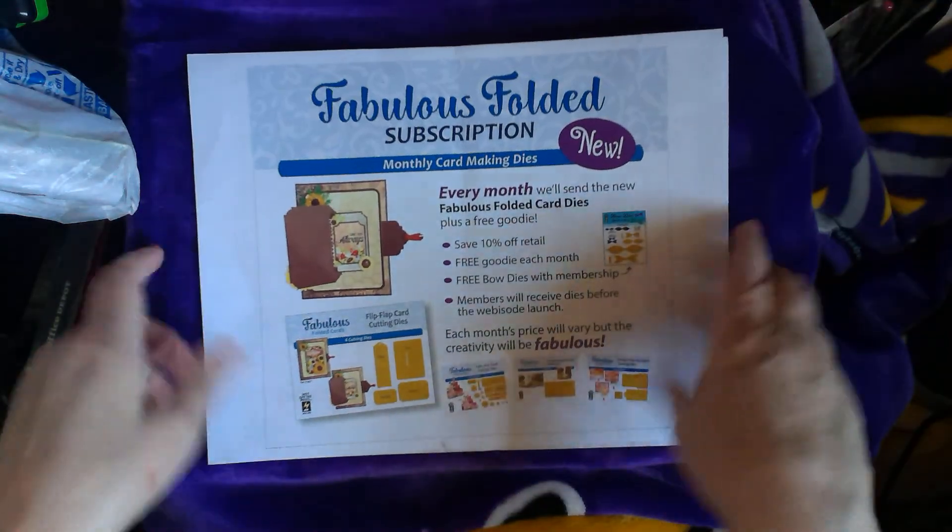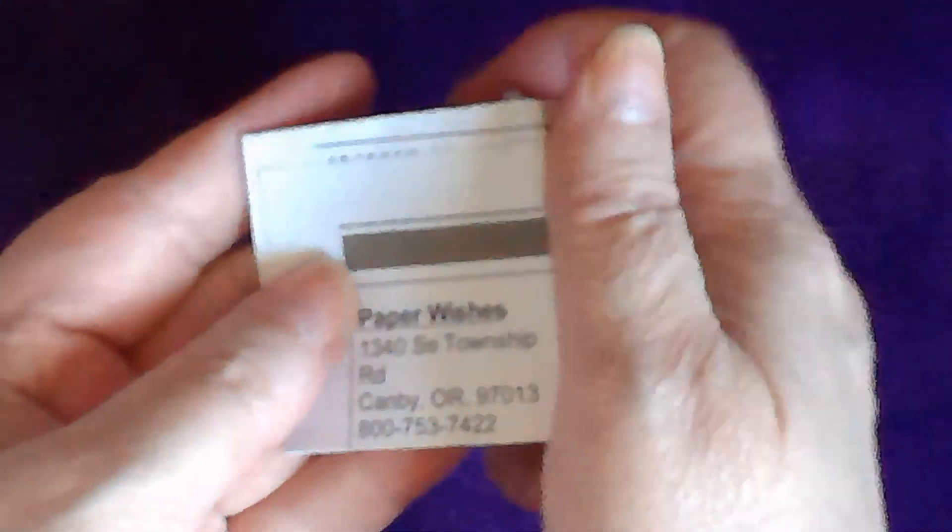Today's the 30th. I placed this order on Tuesday the 26th and it's already here. Woohoo! So first I want to tell you who I got it from. This is a haul from Paper Wishes at paperwishes.com in Candoby, Oregon.